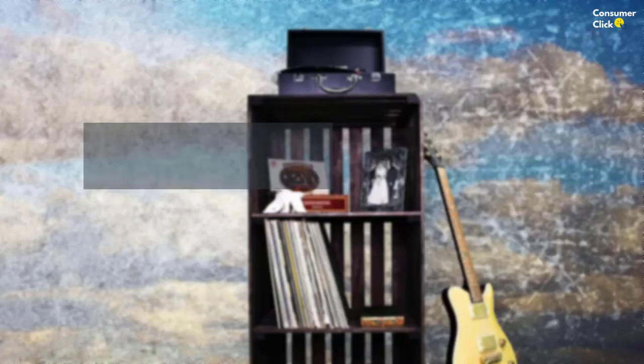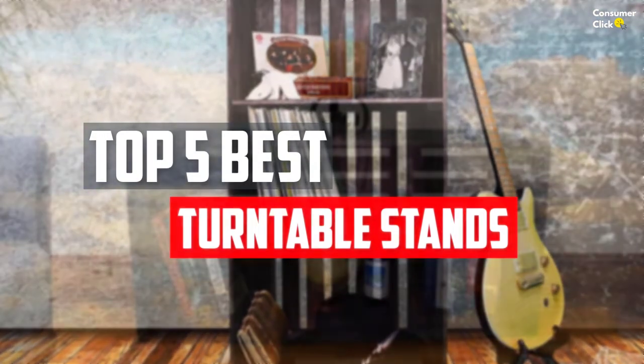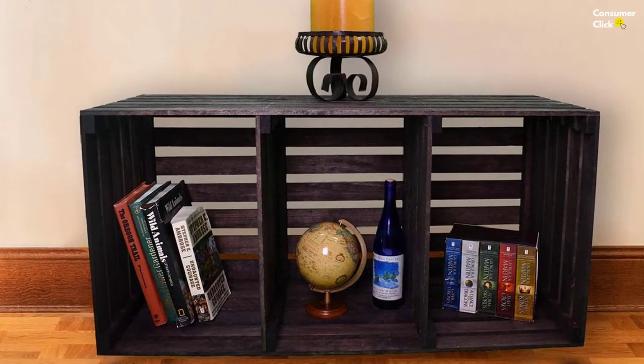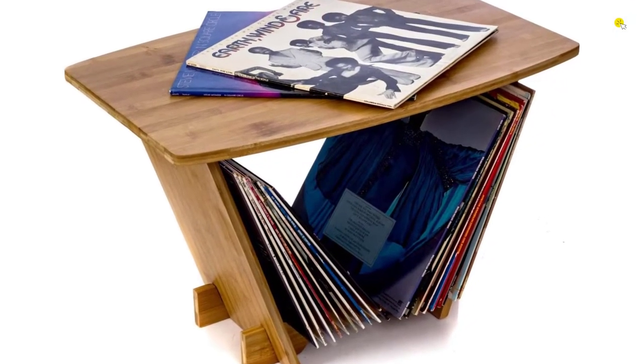In this video we will look at the top five best turntable stands available on the market today. We made this list based on our personal opinion, hours of research, and customer reviews. We've considered their quality, durability, features, and more. If you want more information and updated pricing on the products mentioned, check the links in the description box below.